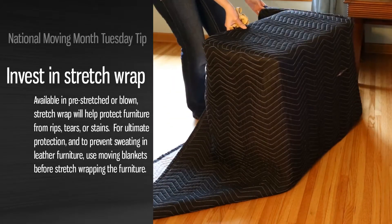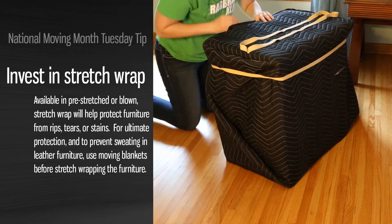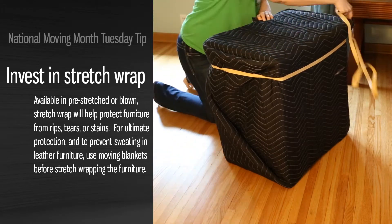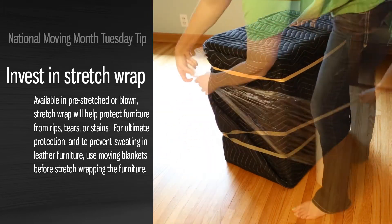AMSA is celebrating National Moving Month and as a supplier member of the American Moving and Storage Association, here's our Tuesday tip: invest in stretch wrap. Protect your items like a pro with this handy tool.